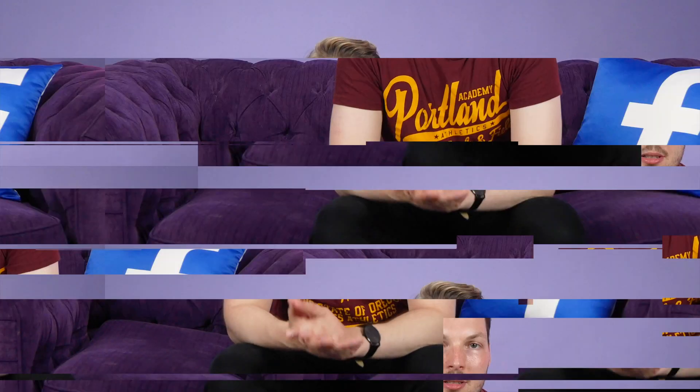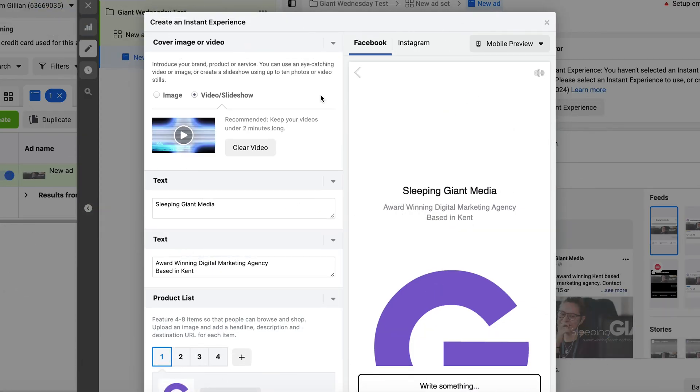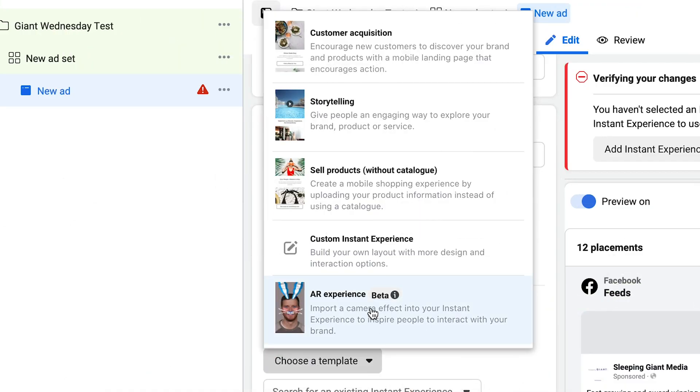Here are my top tips. Number one: vary the components in your format. When creating an instant experience, you can use a variety of options to turn a standard format into one which perfectly reflects your brand. Not only are there options for photos and videos, but you can also add a map with your location, swipeable landscape images and videos that you can pan across, and more recently AR filters. Get creative and use the large amount of customization options available to make something that truly encapsulates the objective of the ad.